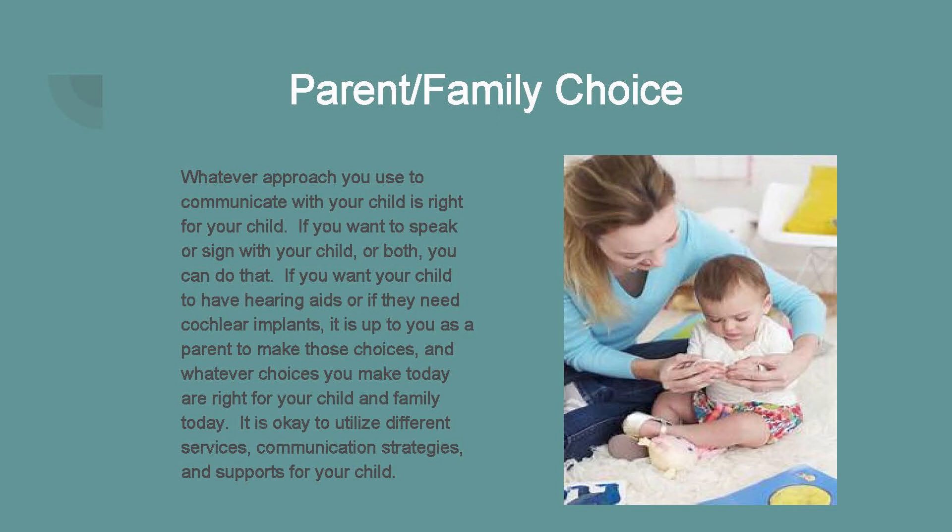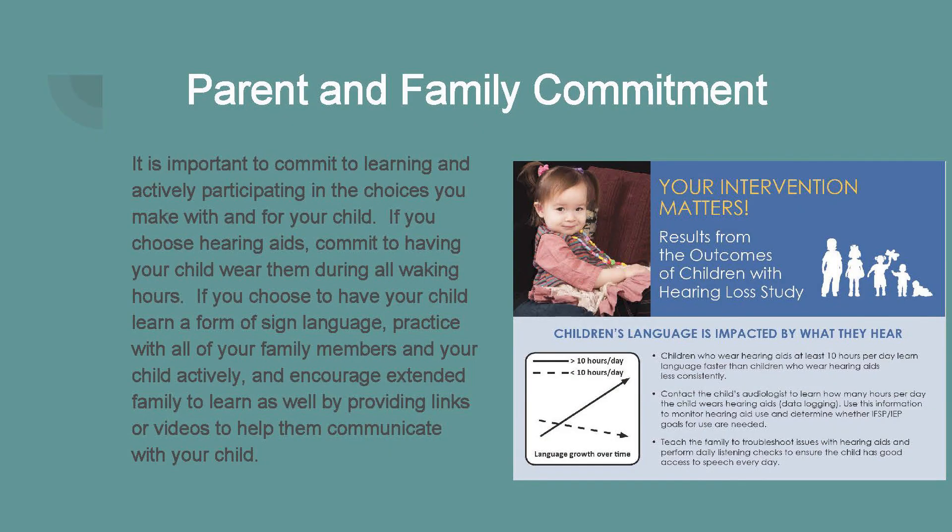It's okay to utilize different services, communication strategies, and language supports for your child. However, language supports should be in place regardless of the type of communication style you choose. This means you need to commit to learning and actively participating in the choices you make with and for your child. If you have chosen hearing aids, commit to having your child wear them during all waking hours. If you choose to have your child learn a form of sign language, practice that language with your family members and your child very actively, and encourage extended family to learn it as well by providing them with links or videos.